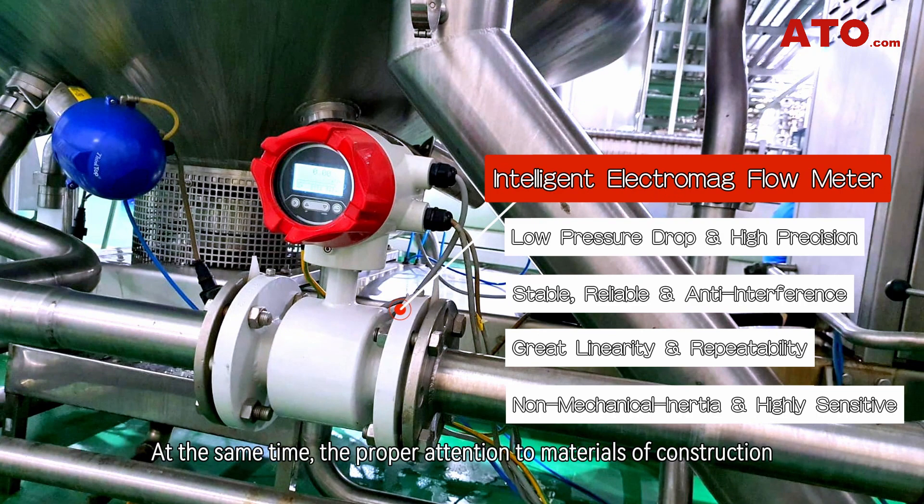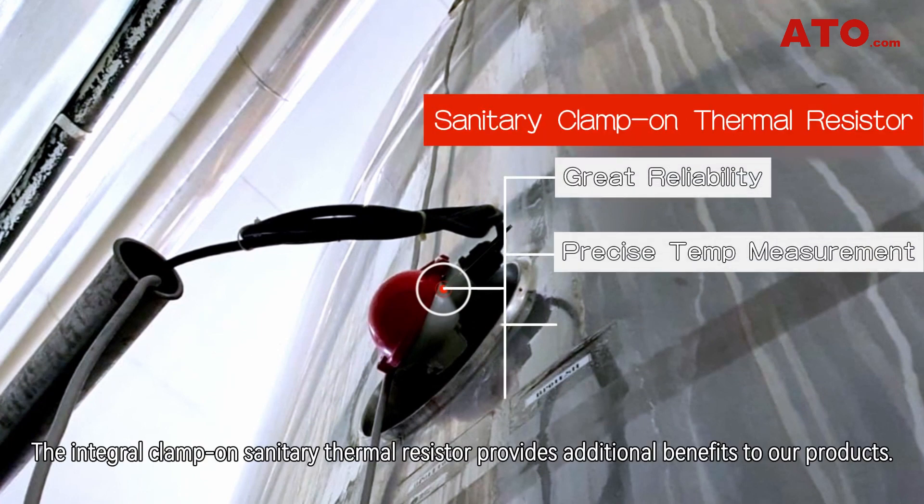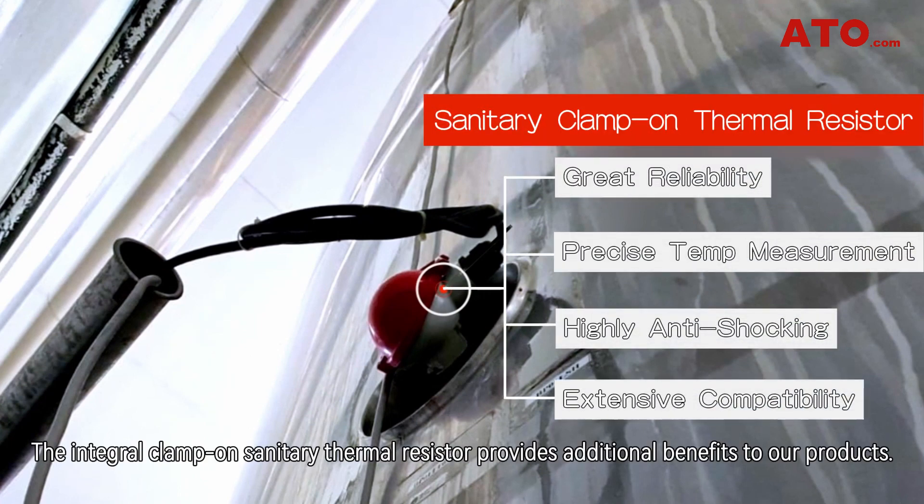At the same time, the proper attention to materials of construction also means good corrosion resistance and strong anti-interference ability. The integral clamp-on sanitary thermal resistor provides additional benefits to our products.